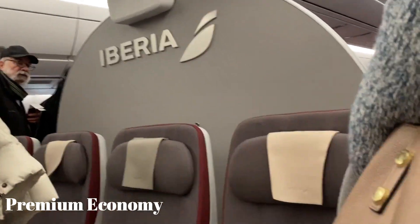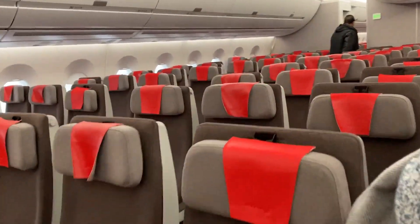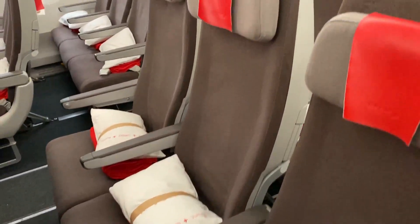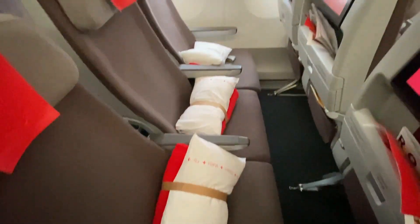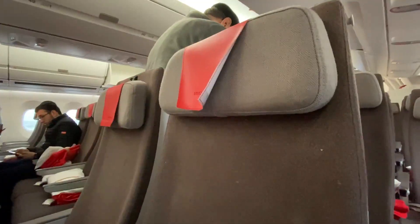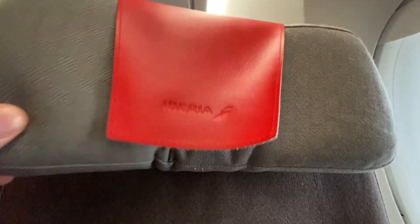This A350 has a 3-class configuration, and for the next 7 hours I'll be sitting in the back of the plane in economy. The economy cabin has 293 seats and a 3-3-3 layout, and I'll be sitting in 49A for this flight. First impression so far? Everything seems pretty comfortable.